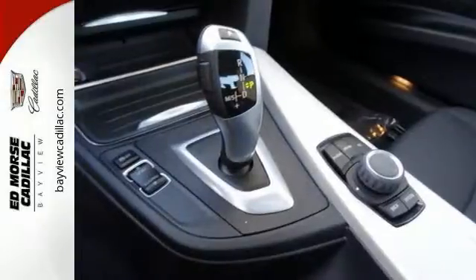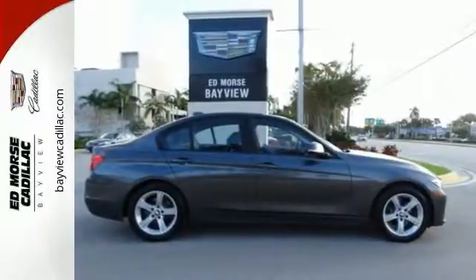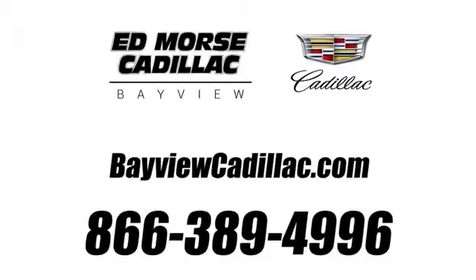Come by today and see this one in person. Please contact us for availability. Call us today at 1-866-389-4996.